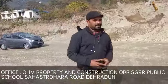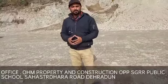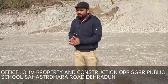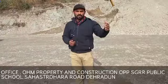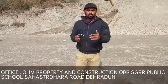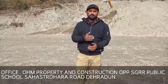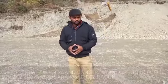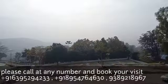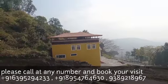For this plot, you can visit or for any kind of information you can call me. You can also visit our office on the side of the road near SGRR School — Shri Guru Ramraya Public School. You will see a new petrol pump there. The office of Ohm Properties and Construction is from the traffic section.